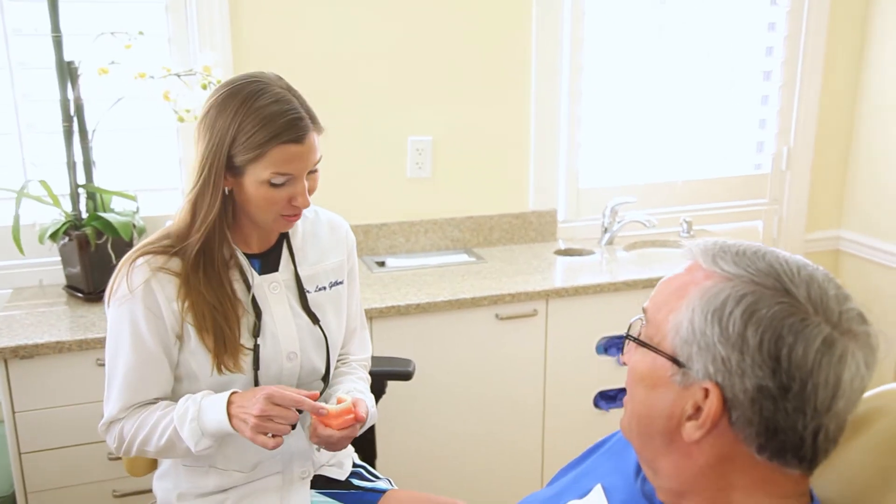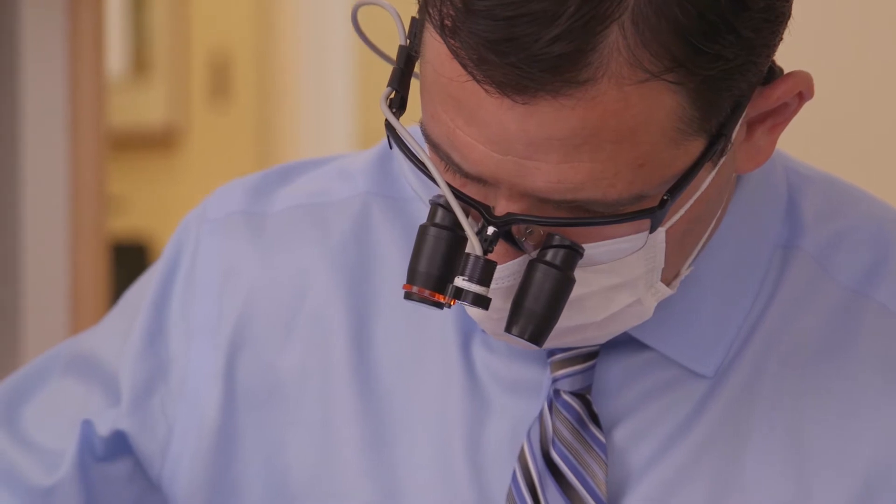If we have a tooth that's failing and it can't be saved, the first step is having the tooth removed — an extraction. We then place a bone graft, which is granulated bone particles placed into the socket to help preserve the site.